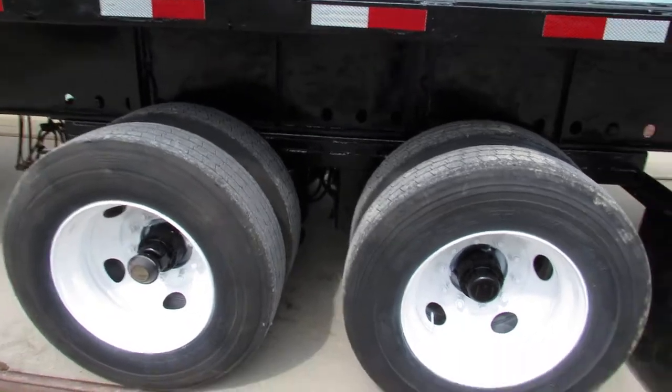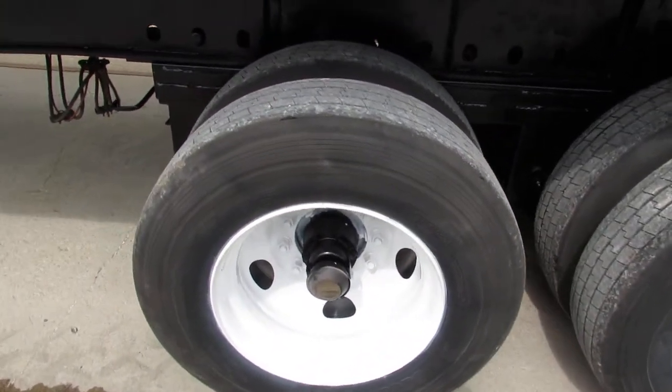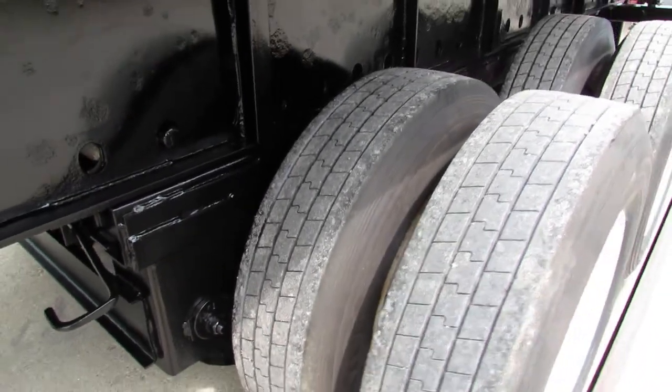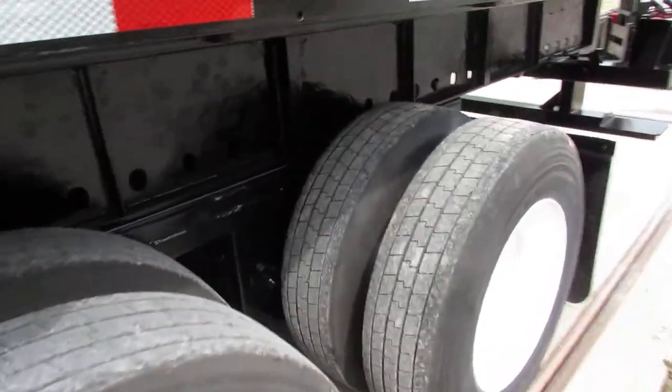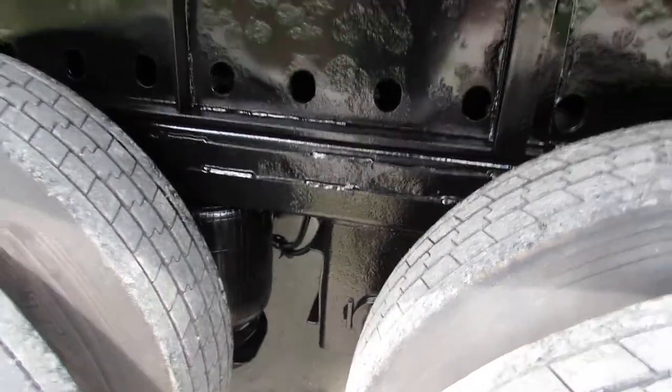Coming back to the trailer here, you can see 225 steel refurb rims in excellent tire condition. This is a slider air ride unit. As you can see, the bags are in excellent condition also.